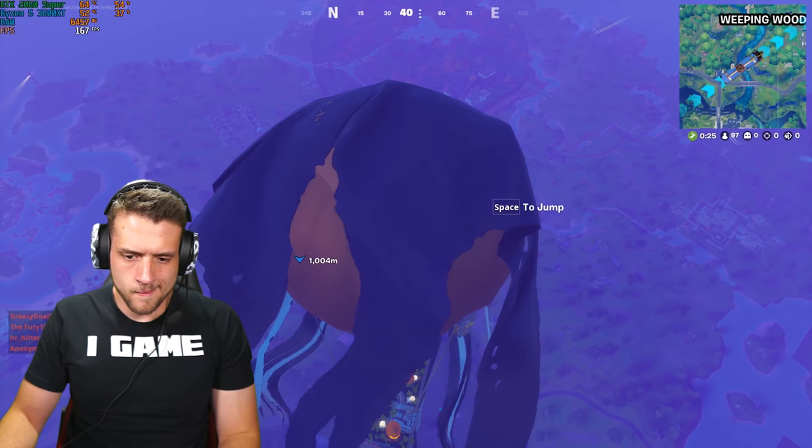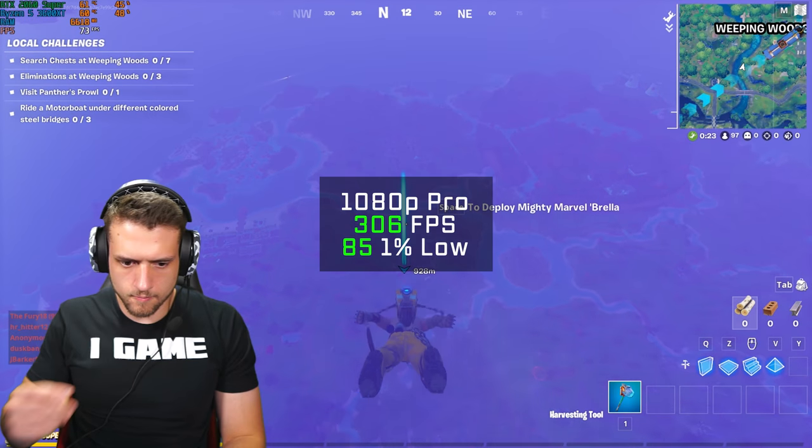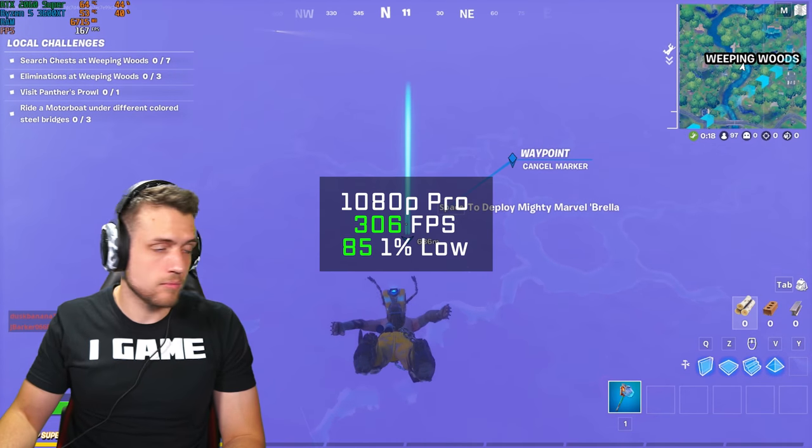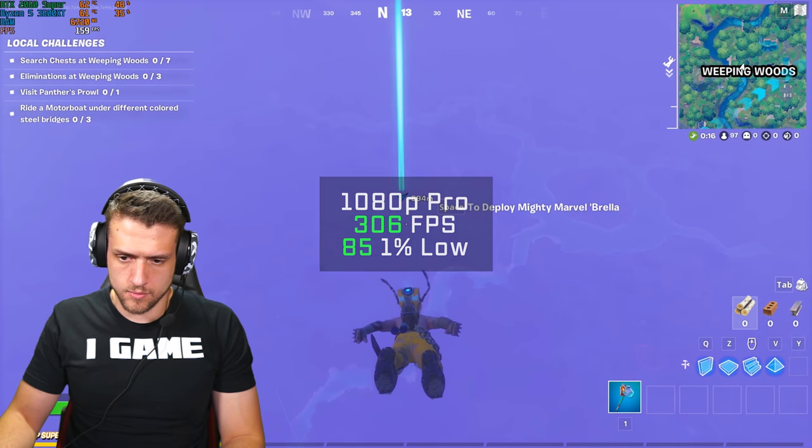Speaking of performance, let's run through these benchmarks. First up was Fortnite — in 1080p at pro settings, this Halloween themed gaming PC cranked out an average FPS of 306. That might be a sign I probably should have tested this build in 1440p.